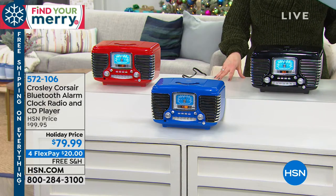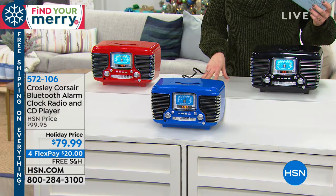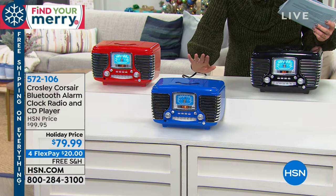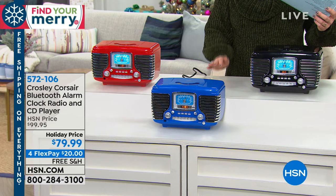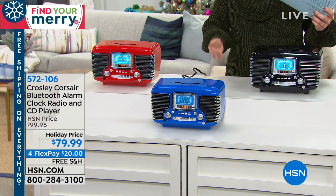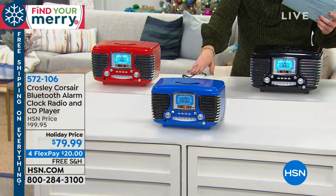This is the Corsair — a Bluetooth alarm clock radio and CD player. It is not only beautiful because it's very vintage inspired and looks like the dashboard of an amazing car, but it's going to be your AM FM radio and your way to listen to all those CDs that you have gathering dust somewhere.